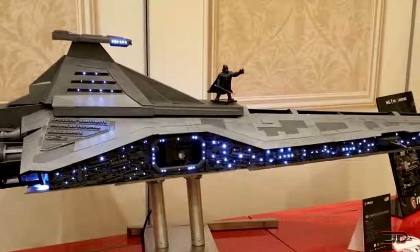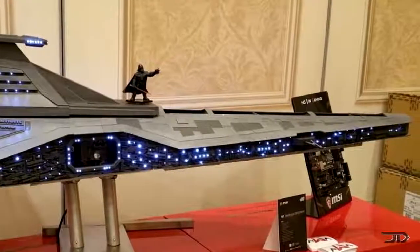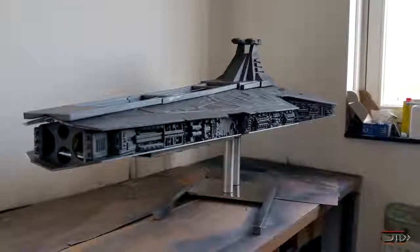It has a 6600K processor, 32GB of RAM, along with a 780Ti lightning card. And if I ever own this thing, I'll outfit it with some powerful laser turrets and some mini flying starfighters, and it will become the greatest computer mod of all time.